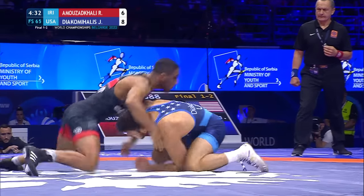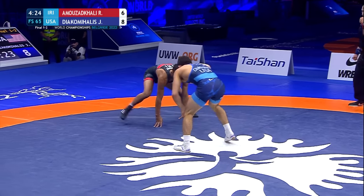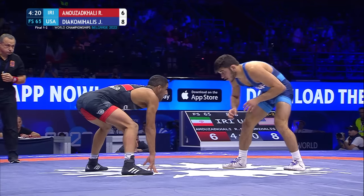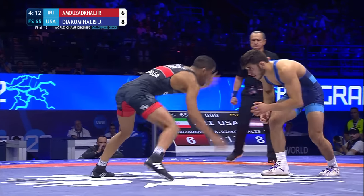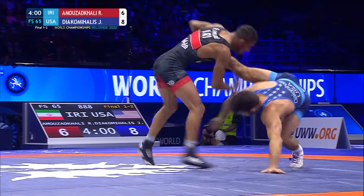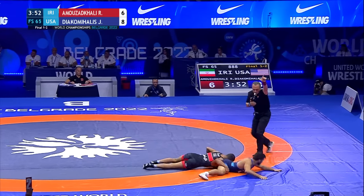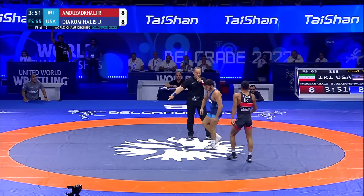Single leg attempt. The Iranian athlete has him in the front headlock. Go-behind attempt by the Iranian — he ends up on a single leg looking to go behind, nothing yet. Has to break him all the way down — takedown confirmed. 8-8. Yanni Biakamahalas is still going to be ahead, though, because he had a four-point move earlier in the match. Inside a minute to go and a wild opening period — tied at 8.